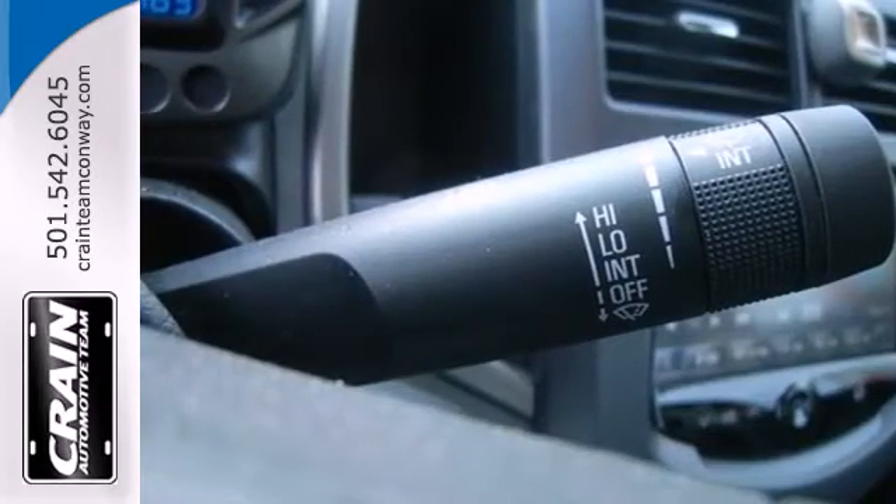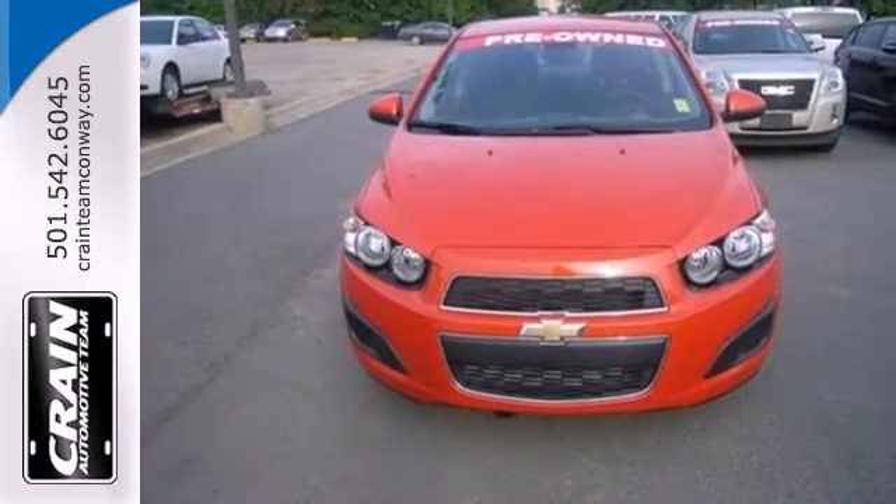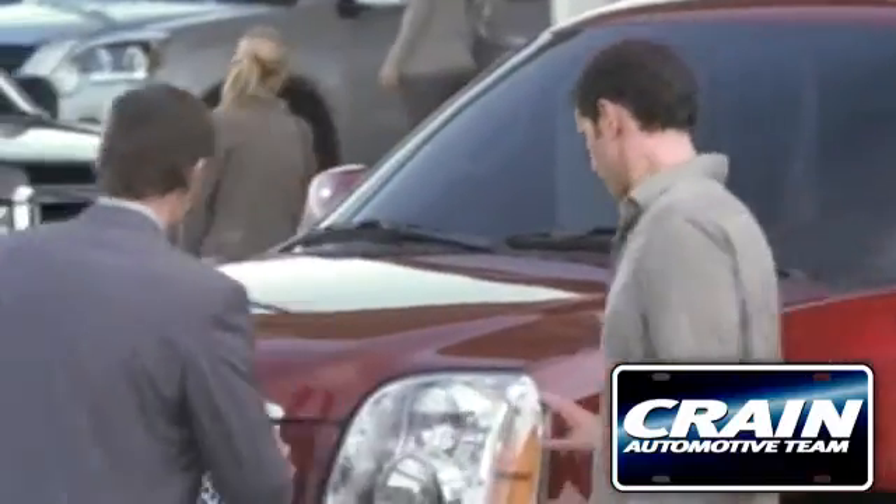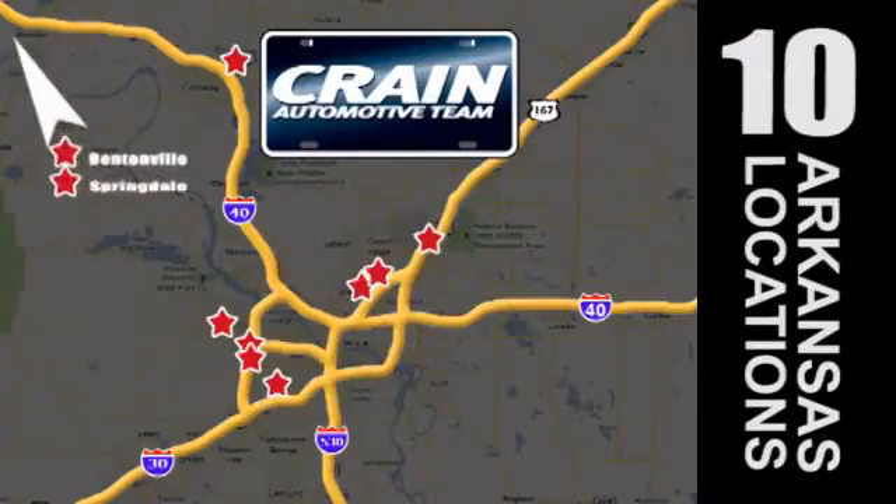With great fuel economy, this Sonic will not be here long. So stop in today. Visit us anytime at craneteam.com — go, go, go! The Crane Team's got them! Craneteam.com